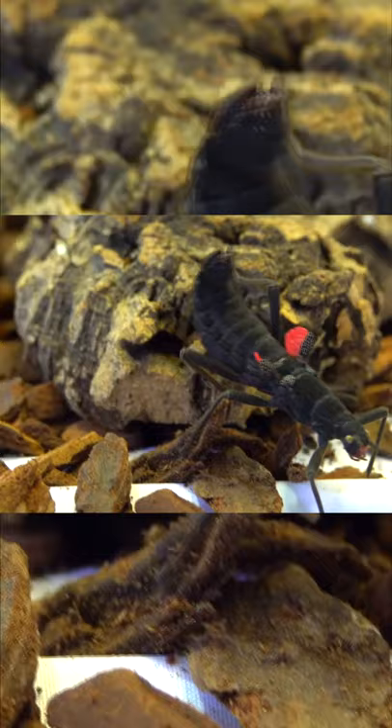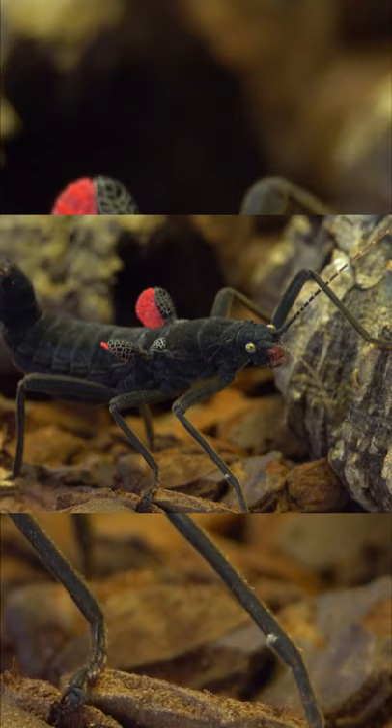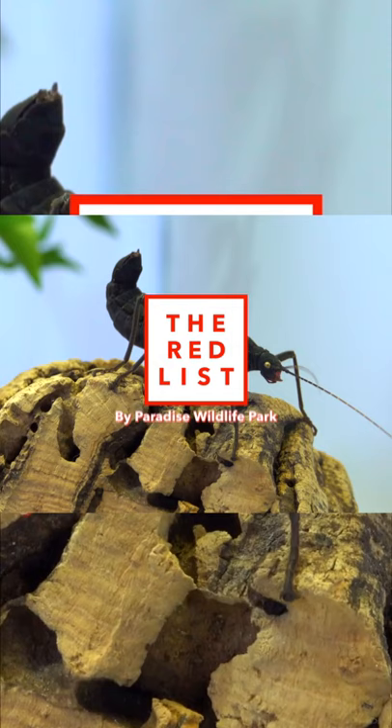This is the Black Beauty stick insect. Since its discovery in 2005, this rare species has become a popular insect in the illegal wildlife trade and is now deemed critically endangered.